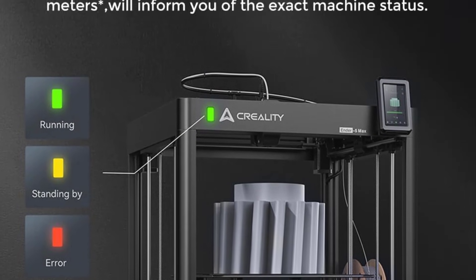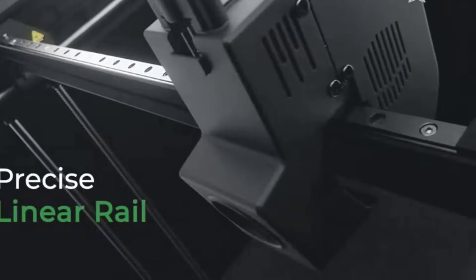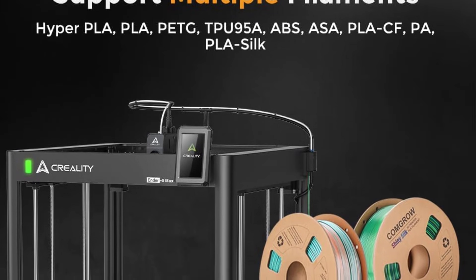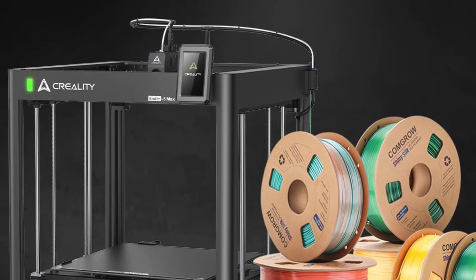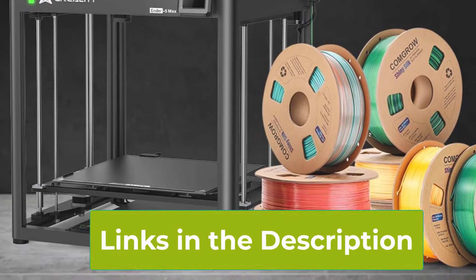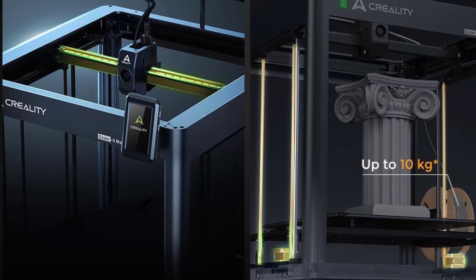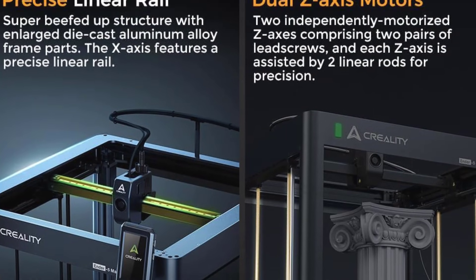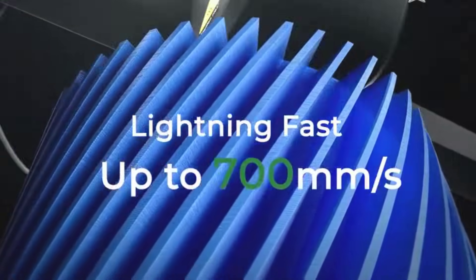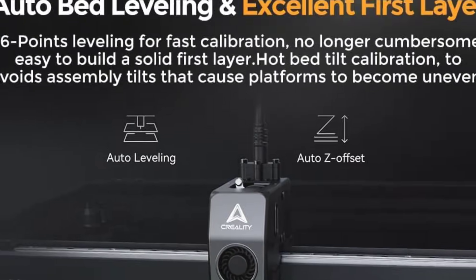Creality equipped this printer with features that boost both speed and precision. The 700 mm per second maximum printing speed lets you produce parts faster than many traditional desktop printers, while auto-leveling removes the hassle of manual bed alignment, giving you a smoother setup and more consistent first layers. The 300 degrees Celsius high-temperature hotend expands your material options, allowing you to work with PLA, ABS, PETG, TPU, and many engineering-grade filaments. The precise linear rail system improves motion stability and print accuracy, especially at higher speeds, while the dual Z-axis design enhances structural rigidity and reduces wobble during tall or detailed prints. Together, these upgrades deliver sharper corners, cleaner surfaces, and better overall dimensional accuracy.